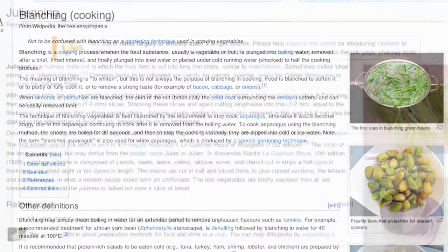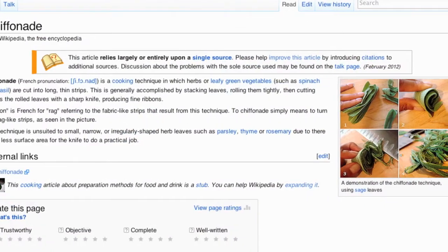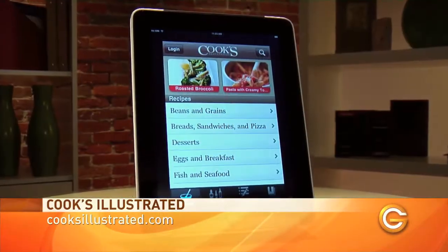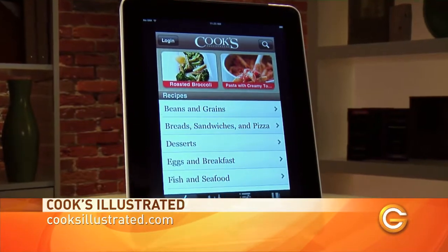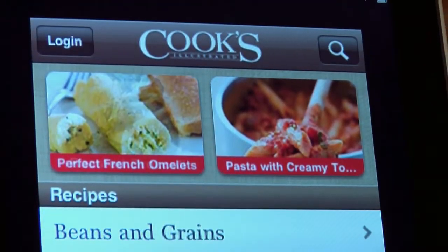Have you ever been scared out of the kitchen by terms like blanching, julienning, or doing a simple chiffonade? You're not alone. And the team behind Cook's Illustrated understands that. They're giving you seriously simple video instruction in this app that'll have you whipping up a flavorful golden brown summer vegetable gratin in a snap.